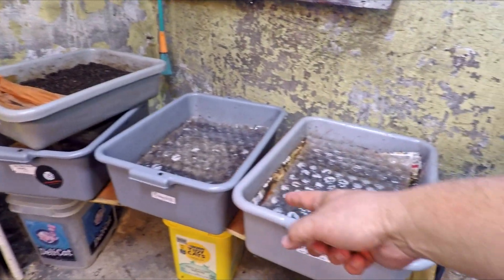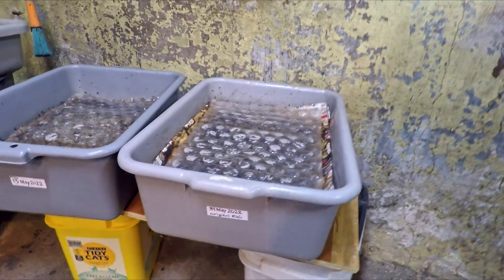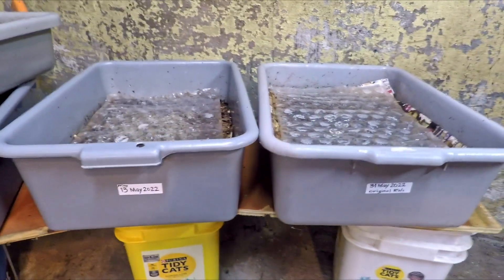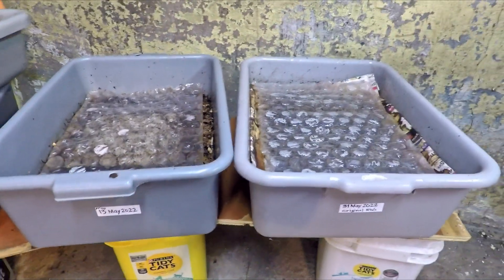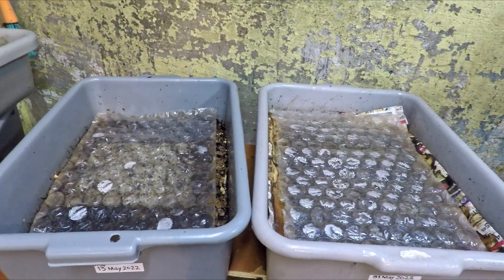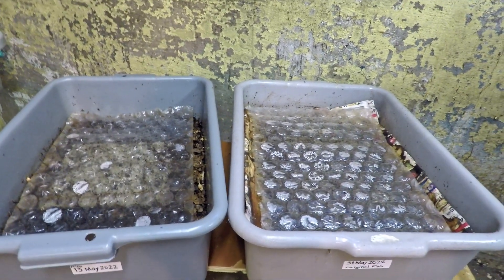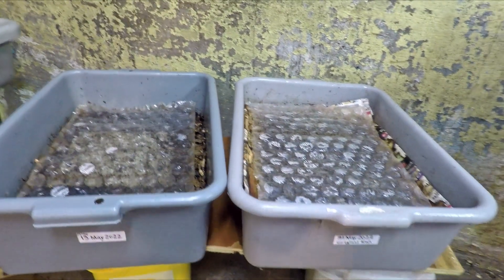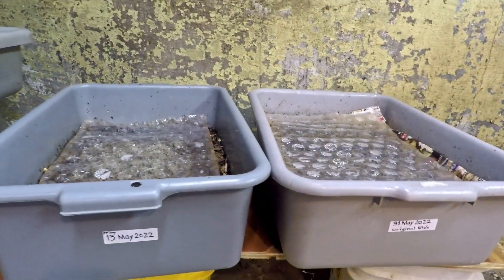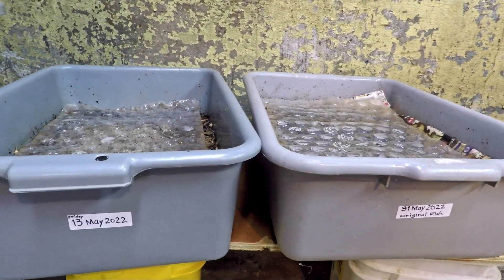Hi everyone, welcome. What you see here are these two trays — the two bins that I want to feed today together. I haven't really paired these systems up in the past yet, but today I figured I would. They're kind of the same age — not exactly the same age, but close enough — same types of worms, same basic size. So I thought I'd start treating these as sort of sister bins that we can manage together.